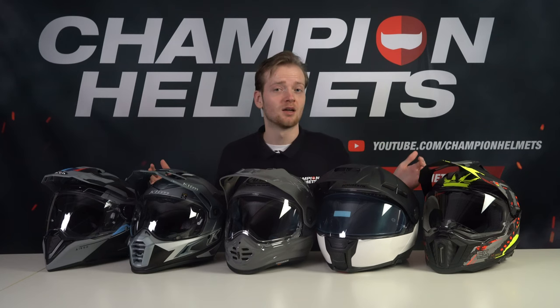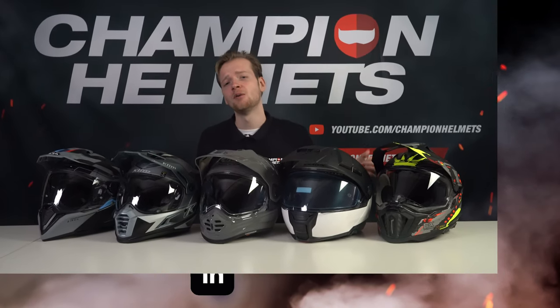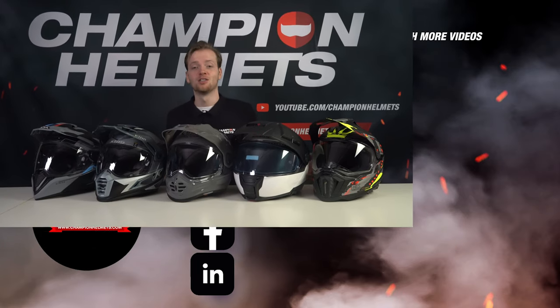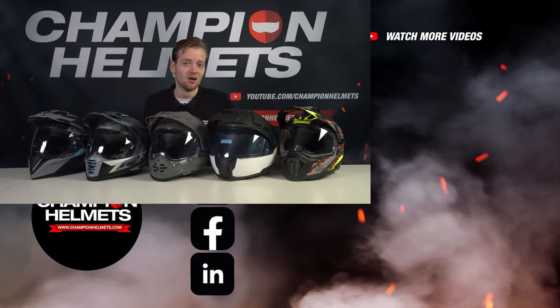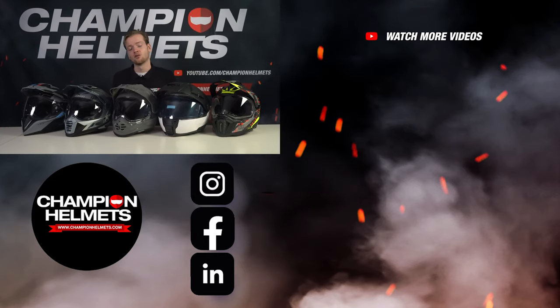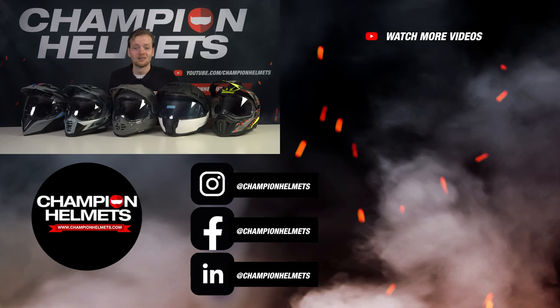And with that, our video comes to an end. Let us know in the comments whether you were surprised by the results — they were extremely close, especially at the top where our top helmets barely had any real weaknesses. Every helmet featured in this video is available at ChampionHelmets.com where we offer the lowest price guaranteed and have very sharp discount bundles. Don't forget to leave a like and subscribe to the channel. Buy smart, ride safe, and until next time.